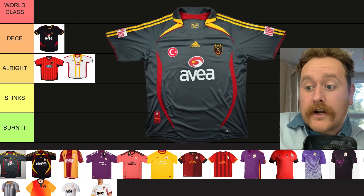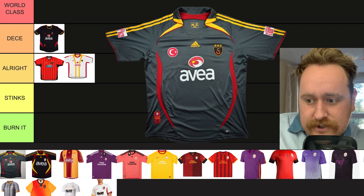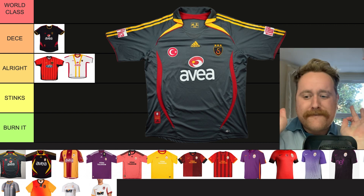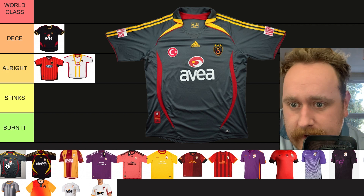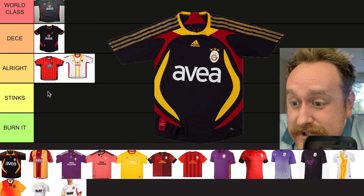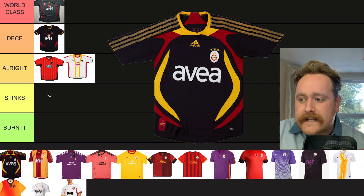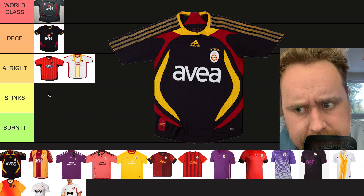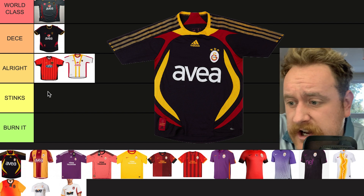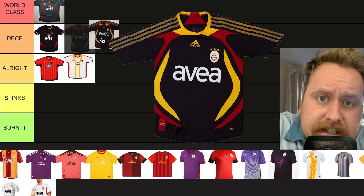This is literally the Liverpool home shirt of that same year, but in a charcoal colour with the Turkish badge on there and the Avera as well, Adidas in the middle. The colour is just perfection. I'm going to say the 2006-2007 third kit is world class. The following year, it's pretty much the same without the colour — they've gone for all black with all of the colours blending in together. The little designs on the sleeves of the three stripes look almost very rusty. I love it and I'm going to put it in 'Deece'.